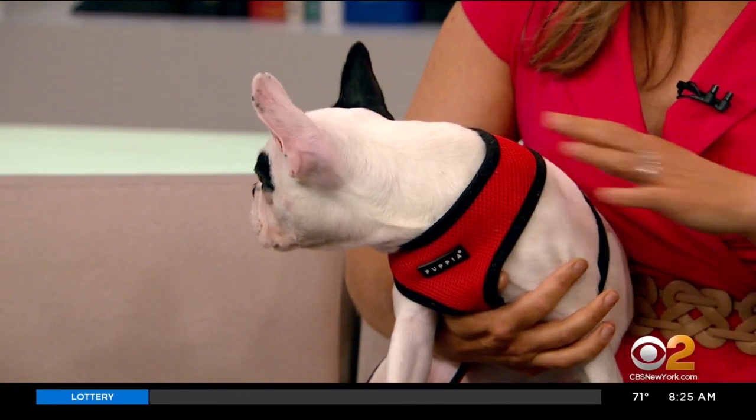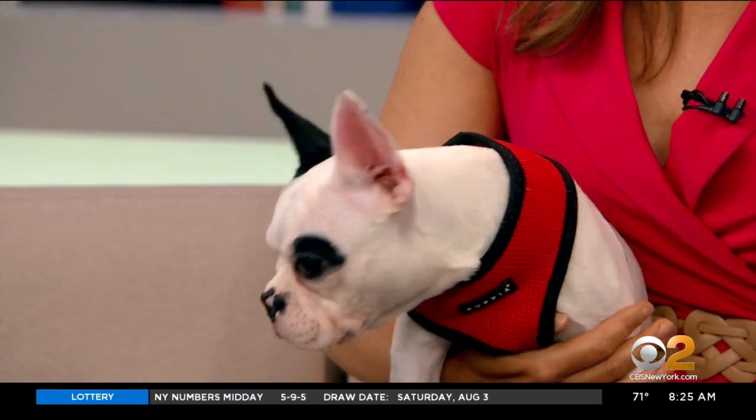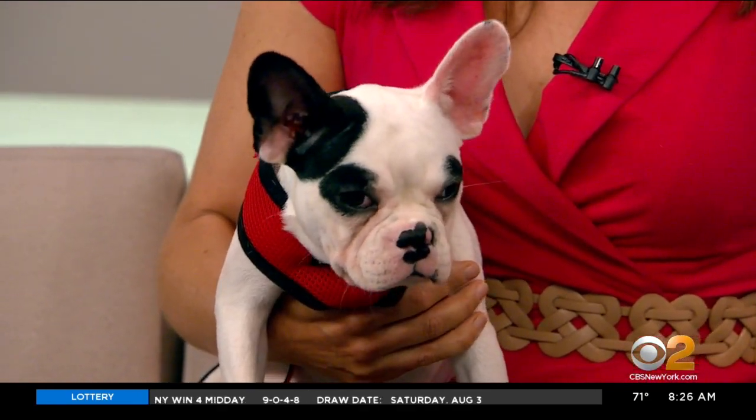So again, we have two very different dogs — high energy, super chill — both sweeties, both lovers. And we want to have good news for them, and we do have some really great news to share.